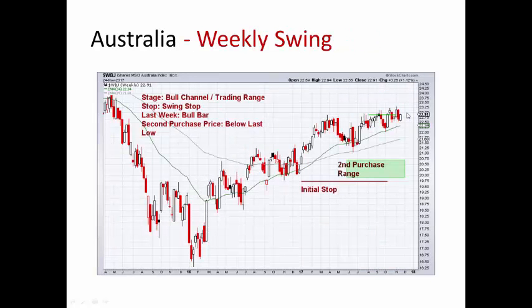Australia up over a percent. Australia also stuck in a trading range, it looks like. The good thing is this is the top of the trading range. We've got a second purchase price down in here and then an initial stop down in this range right here. If it does break up to the upside, we'll look at adjusting our stop loss up.